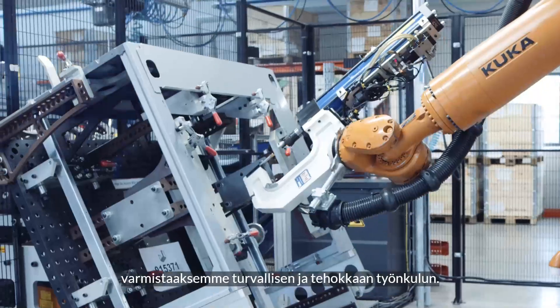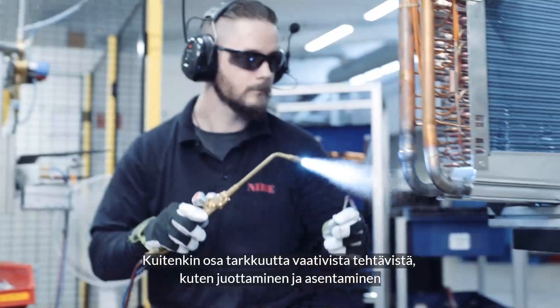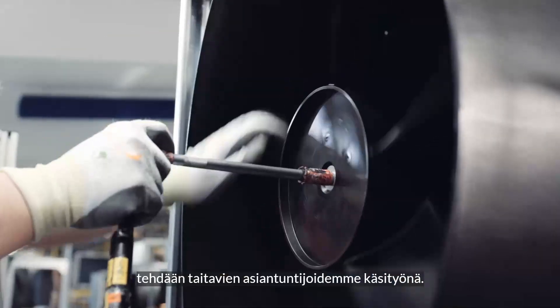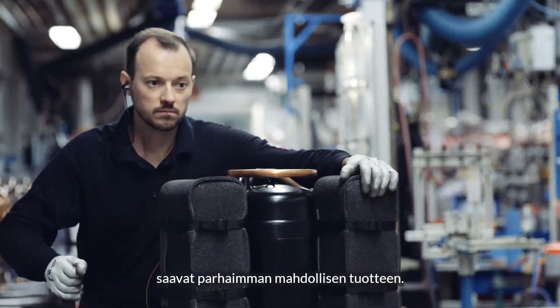Parts of our production are largely automated to create a safe and efficient workflow. However, some delicate steps, such as soldering and assembly, are still only trusted to the hands of our skilled colleagues. We believe that this balance is what ensures that our customers receive the best possible product.